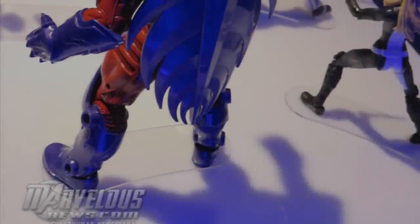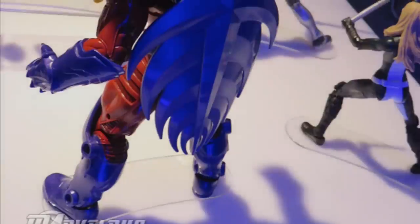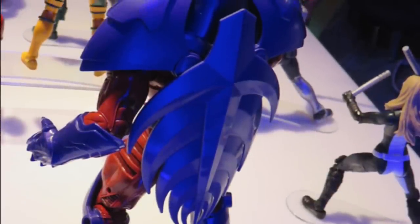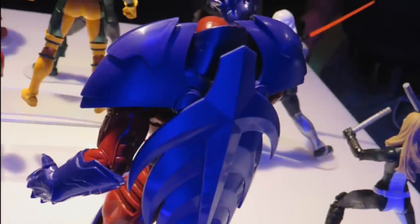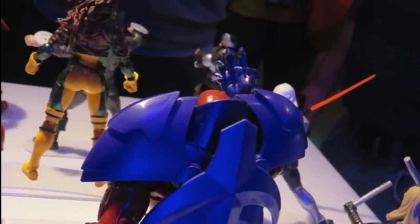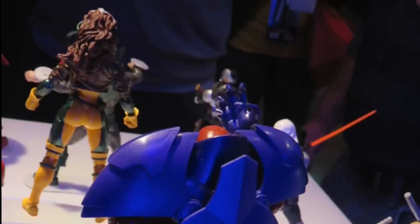Hey, what's up you guys, Shardomus Prime here. Just got back from a vacation, and right before I left I saw that at marvelousnews.com they had taken pictures over at New York Comic-Con with the newly revealed Marvel Legends, and I am incredibly excited for this — this is just too cool.